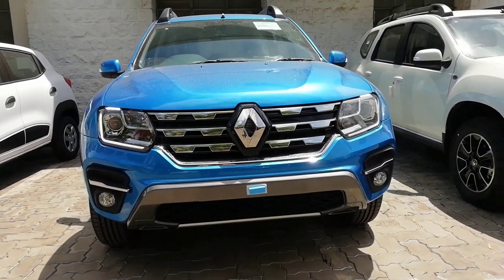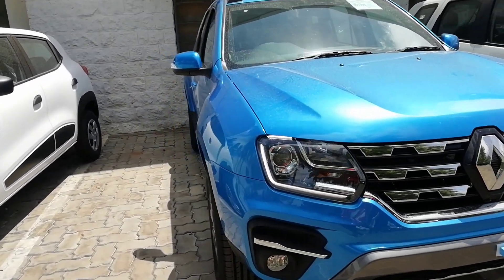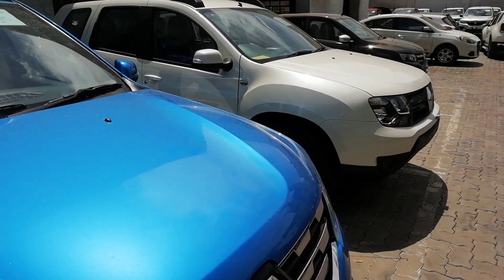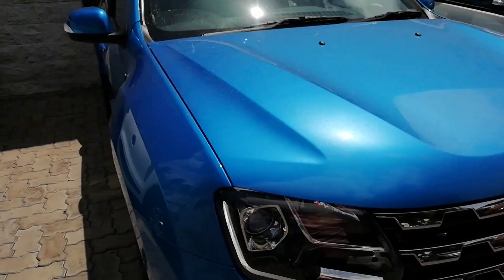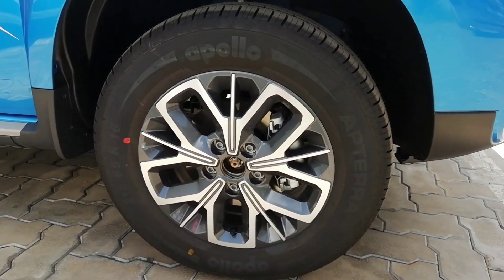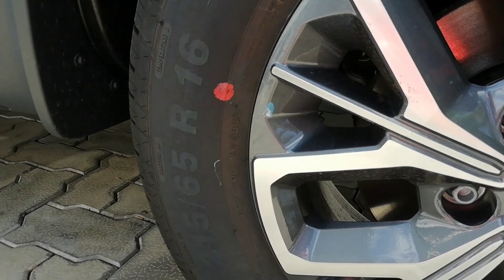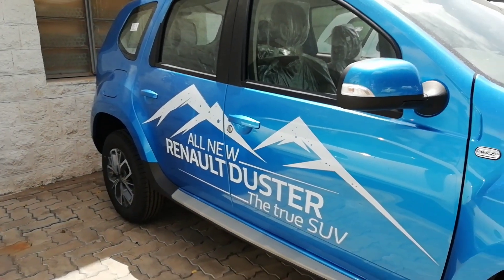This is the RXZ variant and there is also a lower-spec RXS variant. There are rumors that the Renault Duster range for petrol will start from around 7.99 lakhs ex-showroom. We can safely expect that the new facelifted Duster RXZ model will be priced for the diesel 110 bhp version at around 15 lakhs on road, representing a certain price increase compared with the existing model.